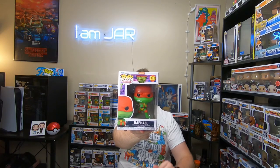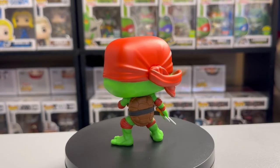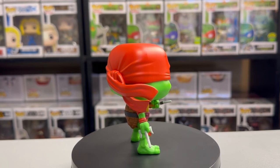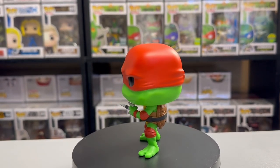Next up is the feistiest Ninja Turtle — none other than Raphael. This pop looks spectacular; I love the molds they gave them. Some turtles are smiling, but Raphael here has more of a smug look on his face, which is really cool. One thing I like is that instead of just the normal Ninja Turtle mask, he's actually got a full mask on. As you can see on the back of the box, I think that's a really cool design. The bandanas look epic, and you can see his sai right there — it might be one of my favorite Raphaels they've ever made.